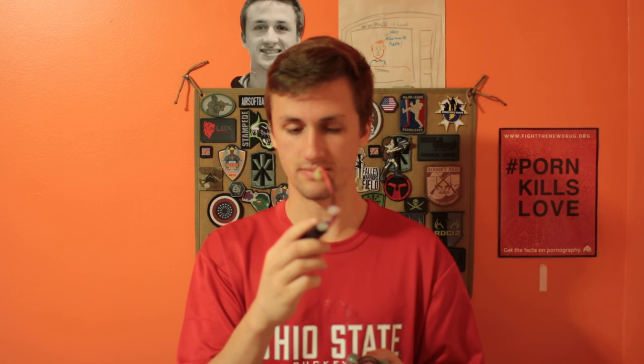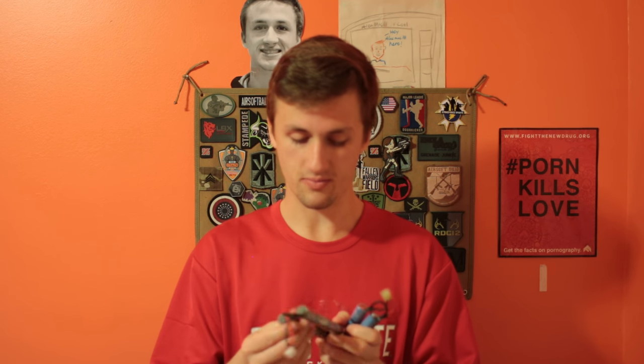I have batteries for sale — these are ten dollars each. I have a Kong Power LiPo 7.4 connected to Tamiya for the guns, and then I have a 9.6 1600 and another 9.6 — same batteries. So if you need batteries for those guns.